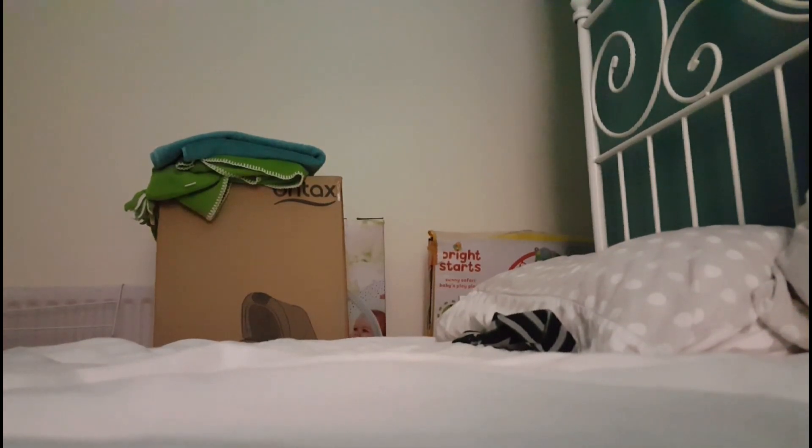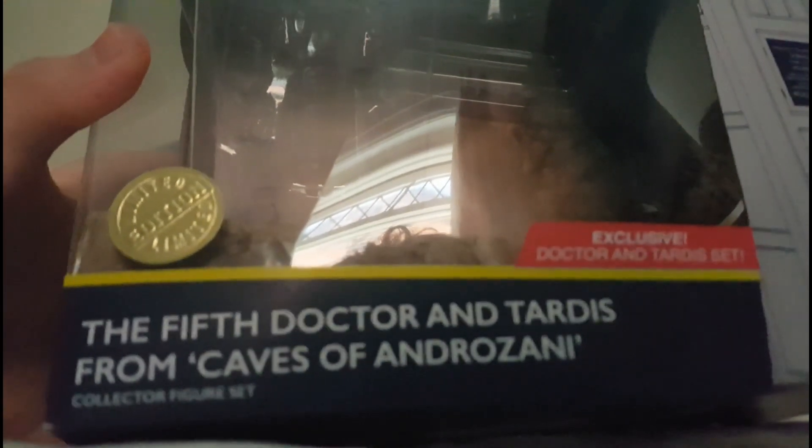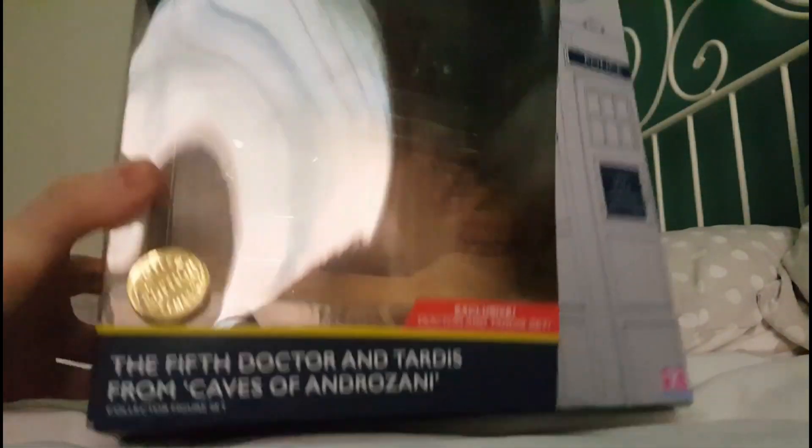Today we're going to be taking a look at the brand new B&M exclusive 5th Doctor and TARDIS from Caves of Androzani. So without further ado, let's get into it.